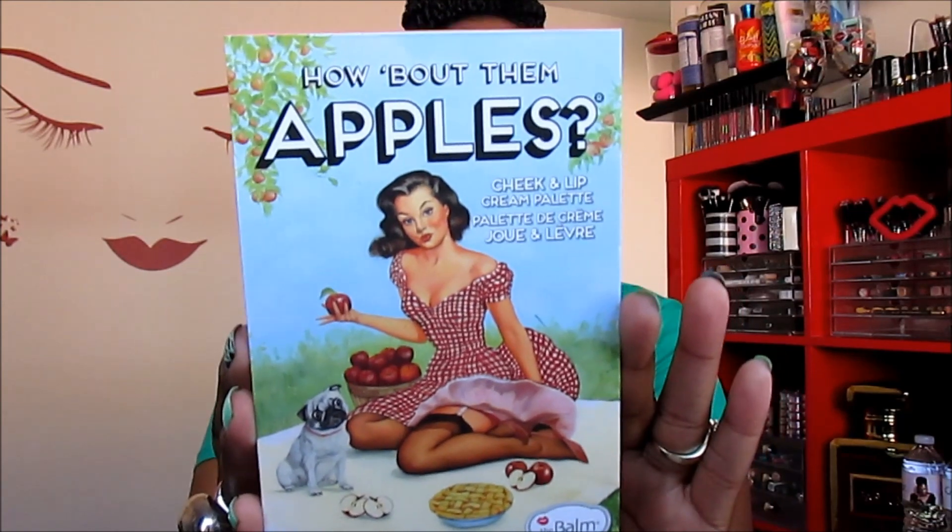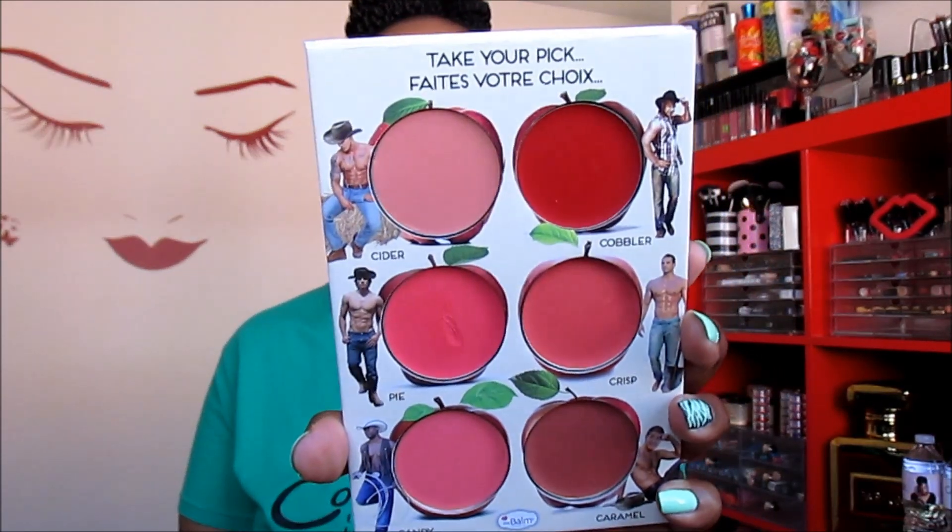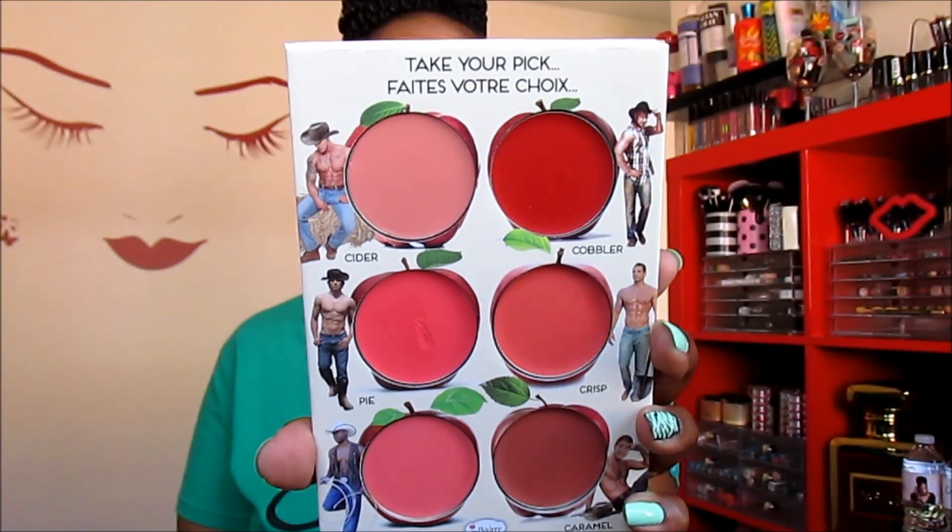The last item they sent me is the 'How About Them Apples' palette — a cheek and lip cream palette. It has a little sleeve, and when you take the sleeve off the palette looks exactly the same, then you just lift it to reveal a huge mirror. One thing I love about The Balm's palettes is that they fold over so you can hold it in your hand — it doesn't have to lie flat.